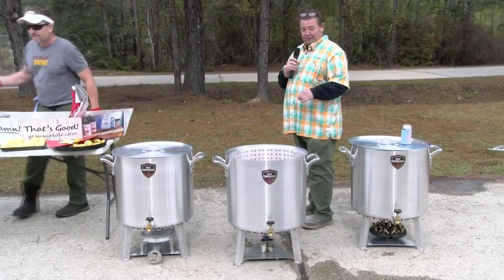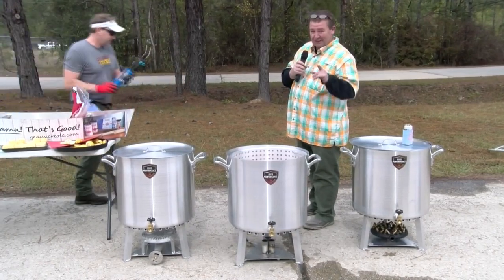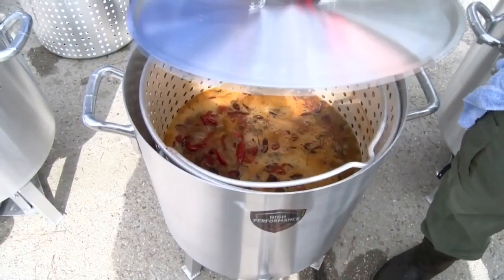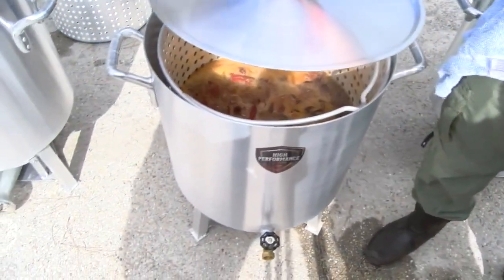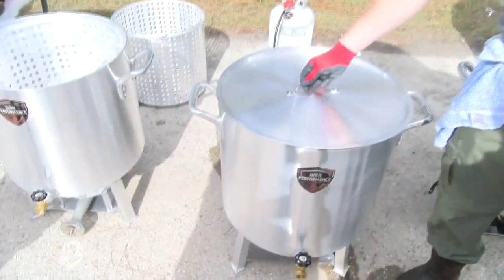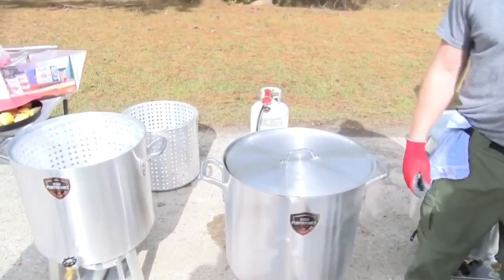We're going to time and see how long it takes to bring this water to a boil. When it boils for about five minutes, the potatoes will be cooking. Once those potatoes cook for about five minutes, then we're going to dump our crawfish in, and the timing will allow the potatoes to be perfect when you pull the crawfish out. One minute and 40 seconds, y'all — it boiled in one minute and 40 seconds.